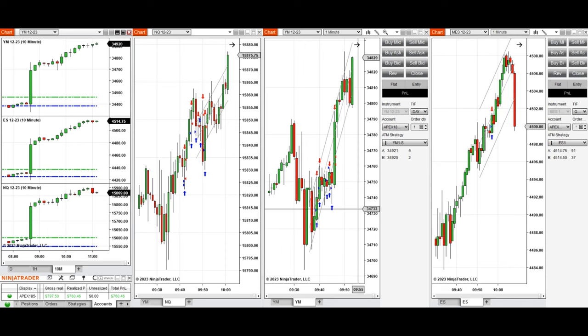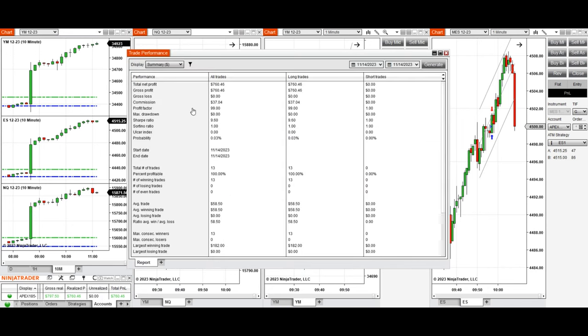All these signals were copied by copy trader to multiple Apex Trader Funding accounts. I'm showing you the performance of one of them, which shows a positive result with a profit factor of 99 — effectively infinite due to a 100% win rate, making the profit factor incalculable in the standard way.